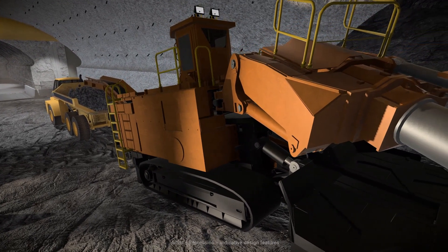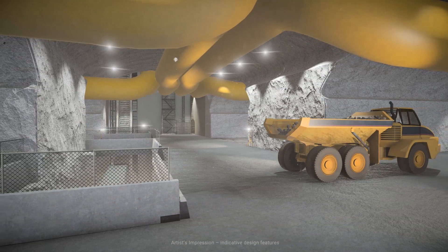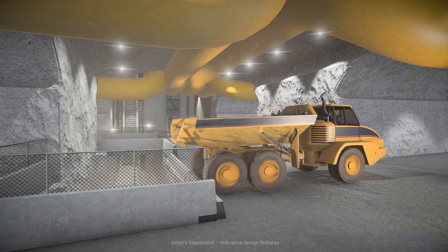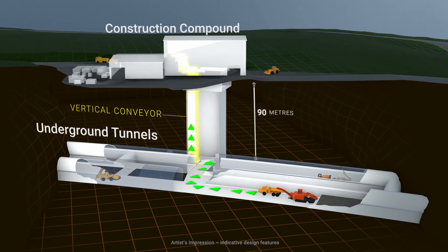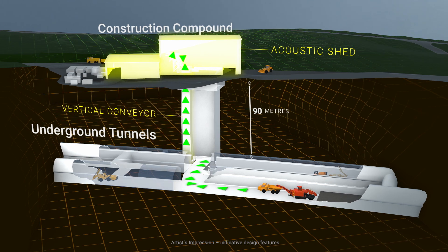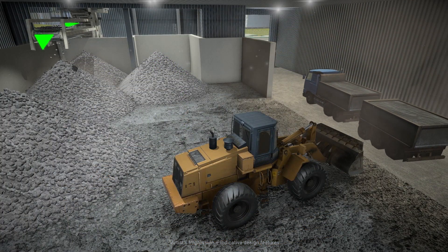The truck is loaded and takes the spoil back to the shaft. The spoil is then dumped into the breaker feeder, which crushes the rock into small pieces, which are then transferred to the surface by a specially designed vertical conveyor. The spoil collects on a stockpile inside an acoustic shed and is then loaded into trucks and taken off-site.